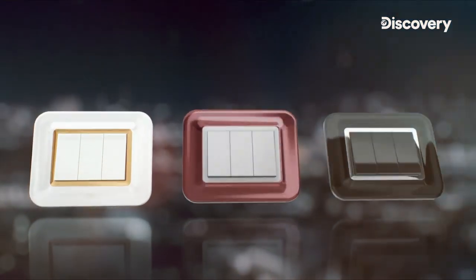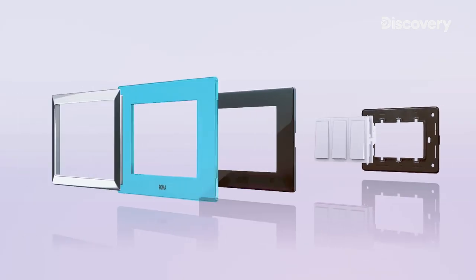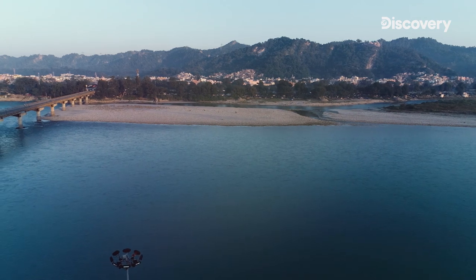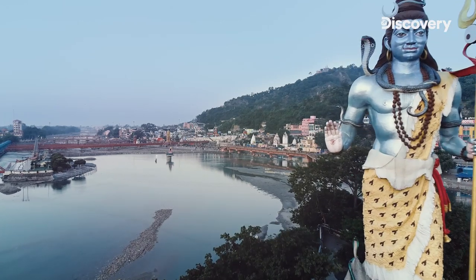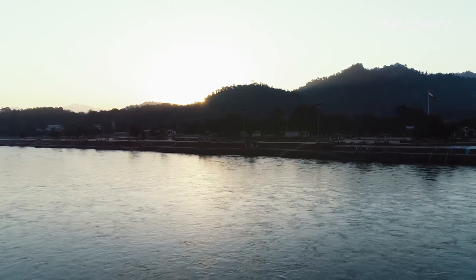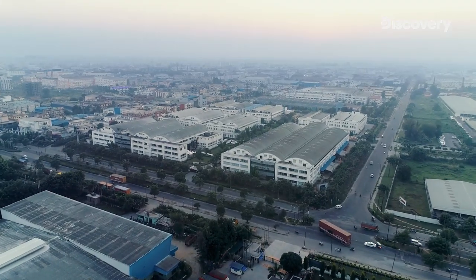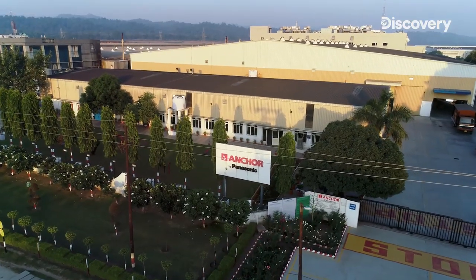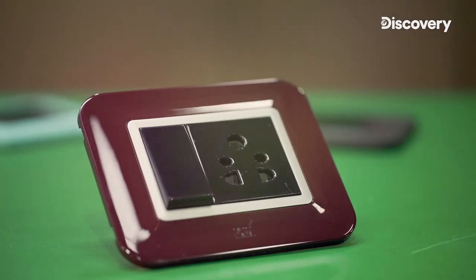Five decades of visionary innovation. A household name for switches in India with a range of world-class products. Situated in the northern state of Uttarakhand in the industrial zone of Haridwar city, taking the world from darkness to light since 1963. Anchor remains till date India's only switches super brand, unmatched in the world of electrical solutions.